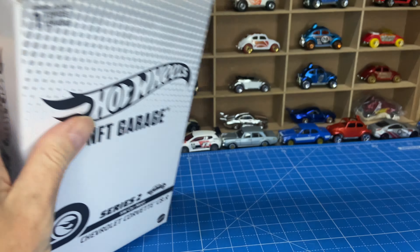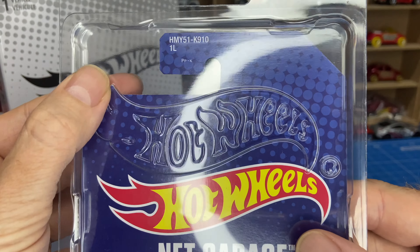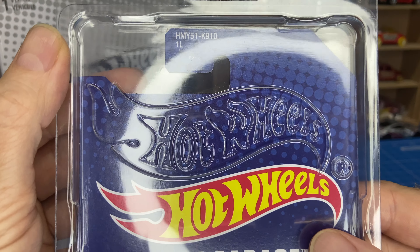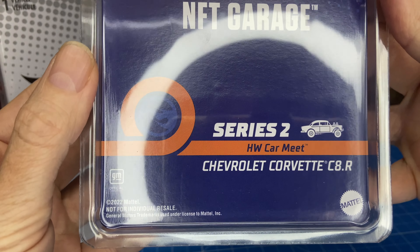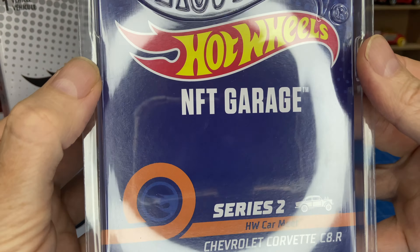So here it is. You can see at the top it says number 40, Series 2. I'm assuming that's the individual number, because if you look at the back it doesn't have that usual RLC sticker that the cars normally have.